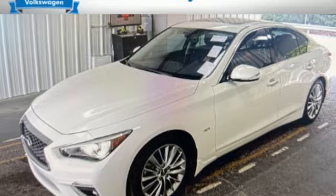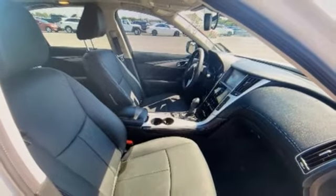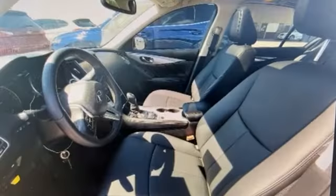Rear wheel drive, external memory control, leather steering wheel, gas pressurized shocks, auto dimming rear view mirror and LED low and high beam headlights.